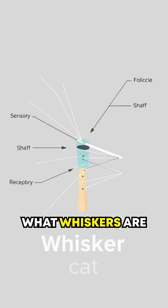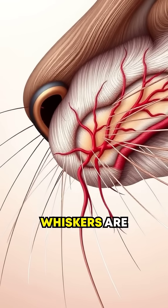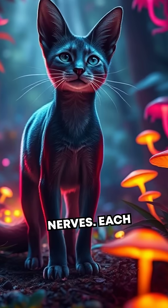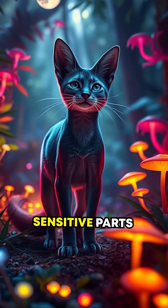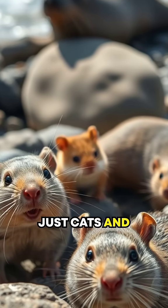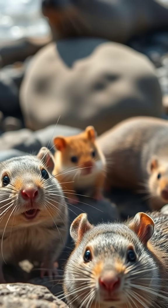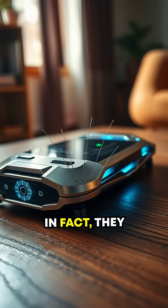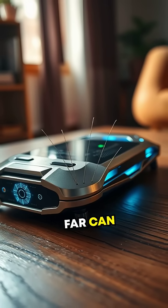Let's talk about what whiskers are made of. While they may look like regular hair, whiskers are three times thicker and deeply rooted in a bed of blood vessels and nerves. Each whisker is connected to sensory neurons, making them some of the most sensitive parts of an animal's body. It's not just cats and dogs — rats, mice, otters, seals, and even walruses rely on whiskers for critical survival tasks. In fact, they serve as nature's high-tech sensory tools that no gadget we've invented so far can replicate.